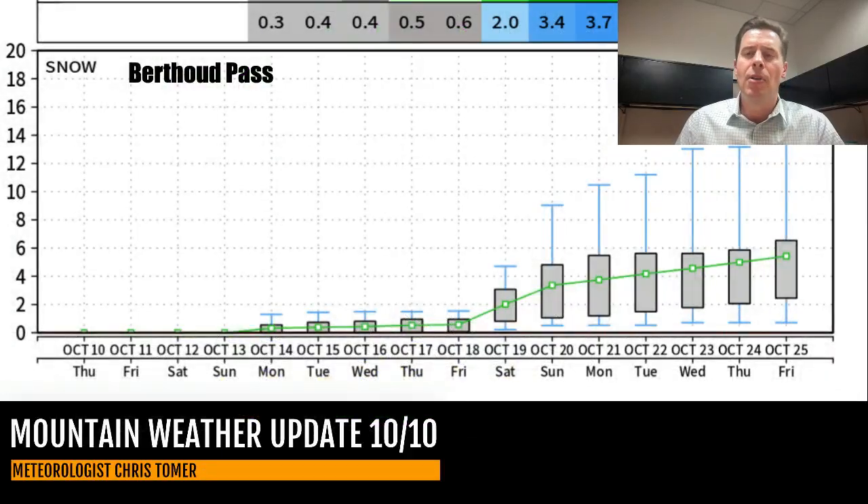Let me take you to Berthoud Pass. So the Berthoud Pass snow forecast — you can see the odds all go up. They all increase around the 17th, 18th, 19th, 21st, and all the way through the 25th. The chances of snowfall start to increase; the odds ratios go up. And again, that's Berthoud Pass — you'll see that in my forecast coming up.